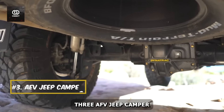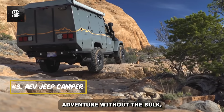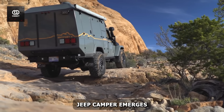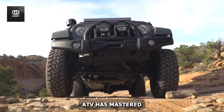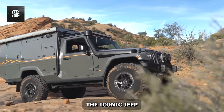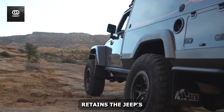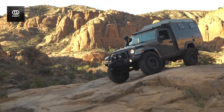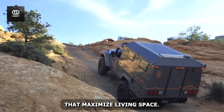Number three: the AEV Jeep Camper. For those who crave adventure without the bulk, the AEV Jeep Camper emerges as a beacon of compact luxury. American Expedition Vehicles, AEV, has mastered the art of transforming the iconic Jeep into a go-anywhere, live-anywhere machine. The AEV Jeep Camper retains the Jeep's legendary off-road prowess, while incorporating clever design elements that maximize living space.